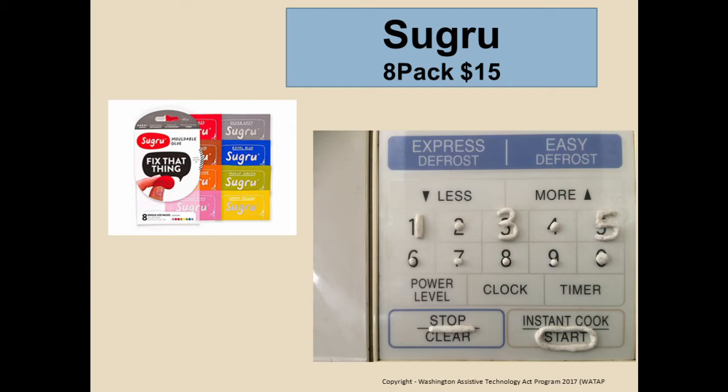Almost all the materials I'm showing tonight are available from Amazon. Sugru is a little bit expensive, but it's a great product — once you take it out of its little packet and it cures, it remains kind of spongy but is stuck right to whatever you put it on.